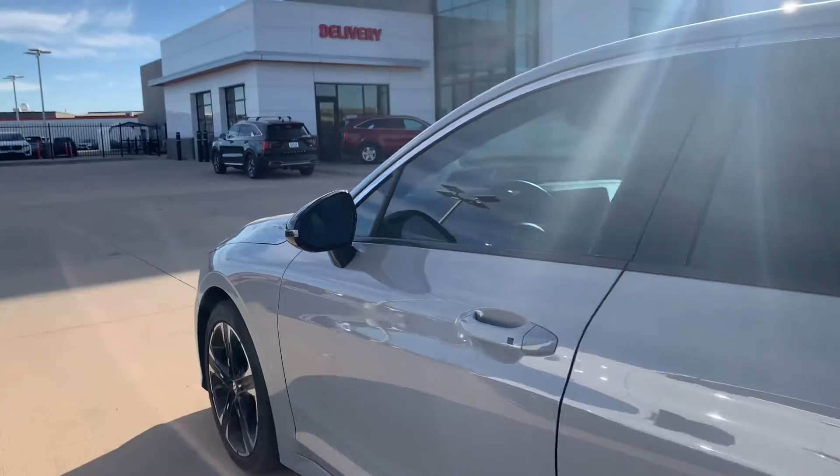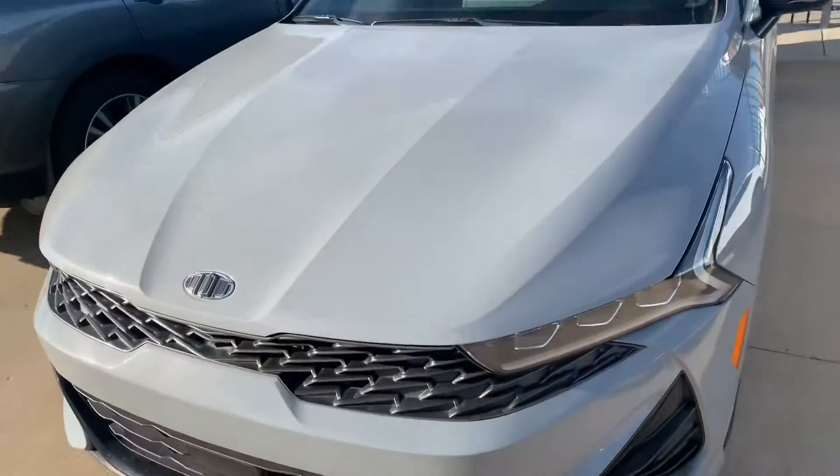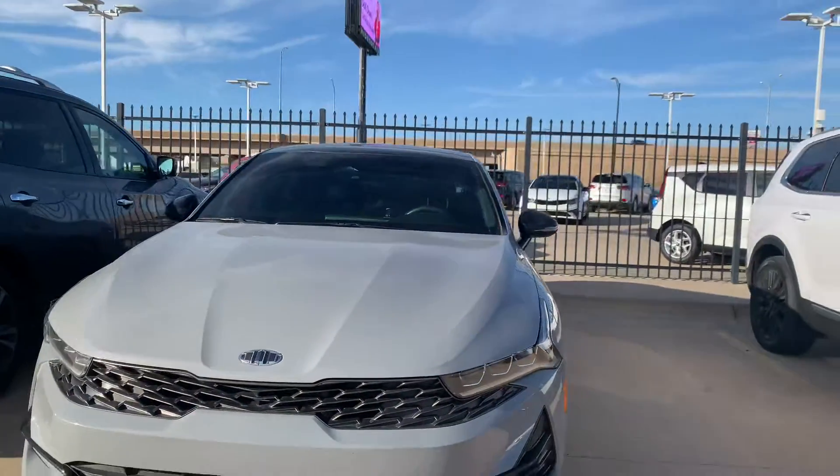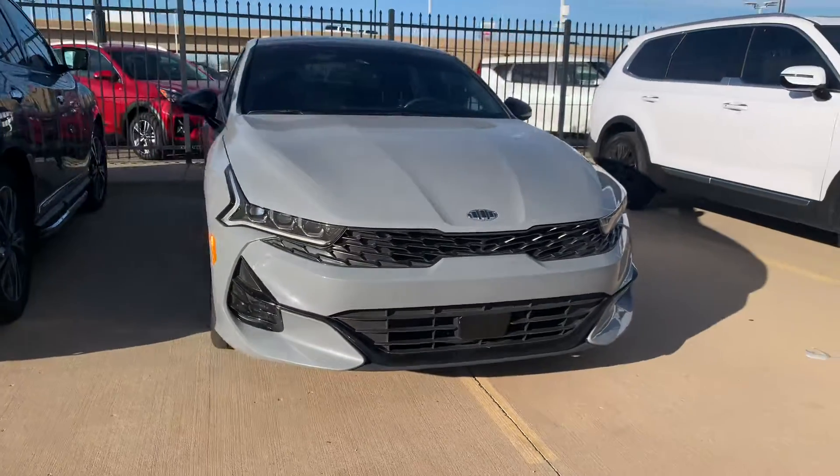We've got inbound units that will be available for pre-reserve. If you have any questions about pricing or availability, please don't hesitate to reach out. I'll make sure you get a link to our online store. My direct line is 316-727-9421.